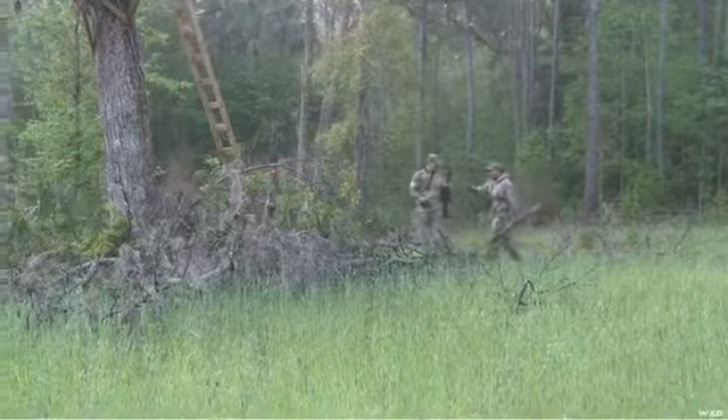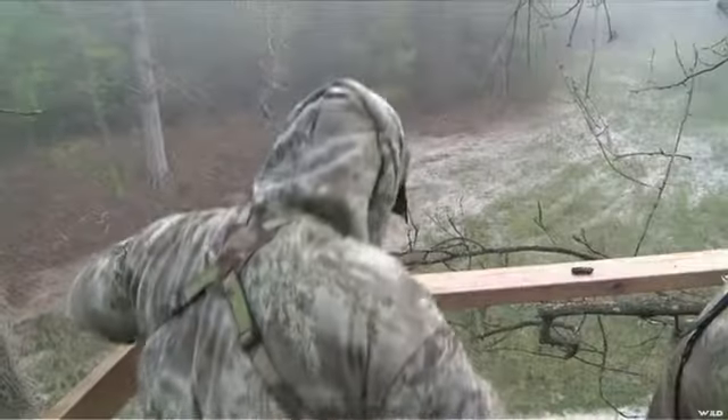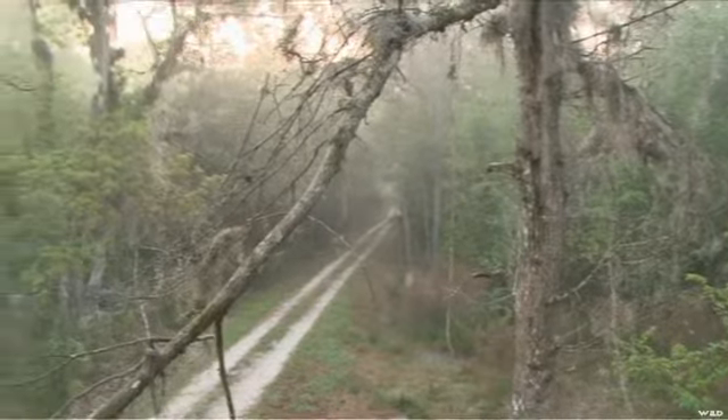One of our first setups was kind of unique because we decided to crawl into a tree stand. I was carrying a rifle, Al was carrying a shotgun, so we decided if they come in close he'll have it covered, and if they pop out long distance I'll have it covered.